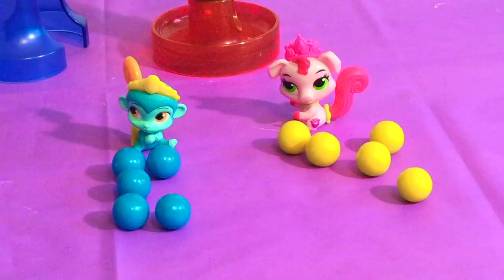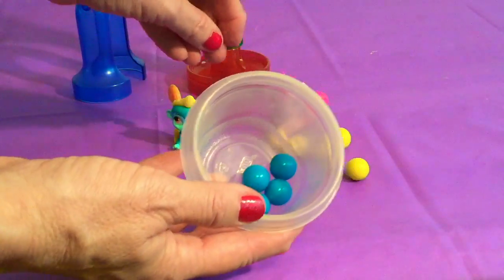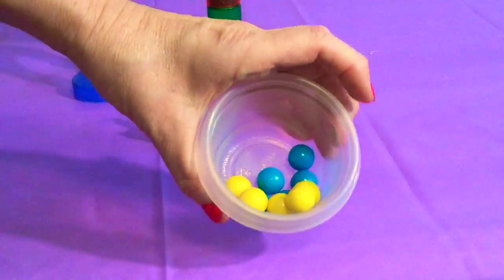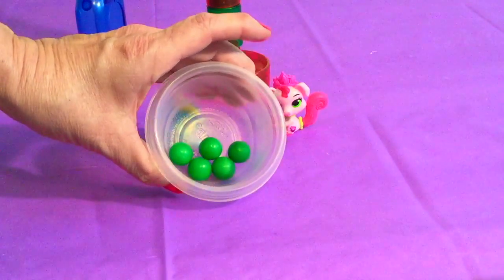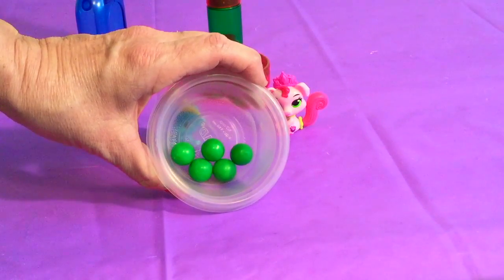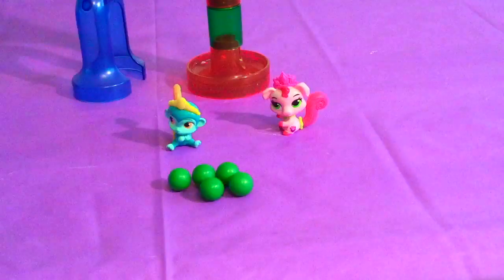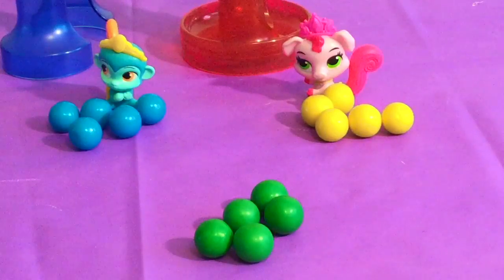Truffles and Nile want to see what happens when they mix their marbles together! So let's put all the blue marbles in a container with all of Truffle's yellow marbles and give it a good shake and see what happens. Oh my goodness, we have green marbles now! So the blue and yellow when combined make green! Remember: when you mix blue and yellow together, you get green!